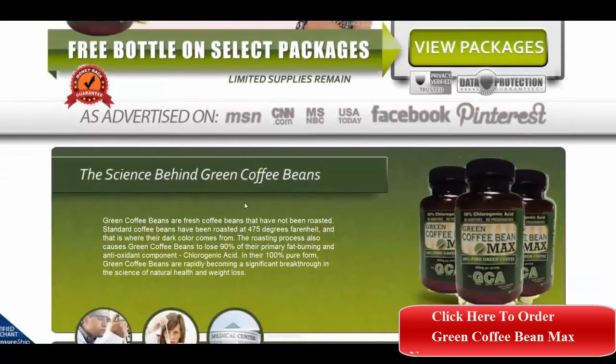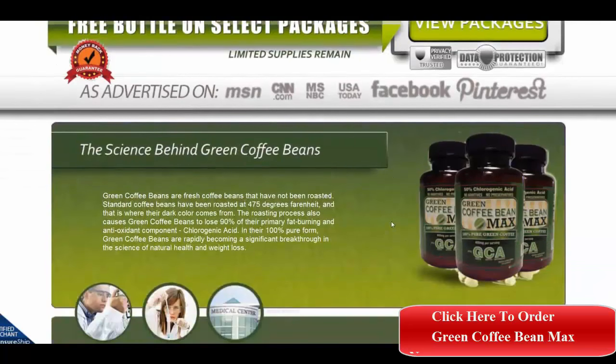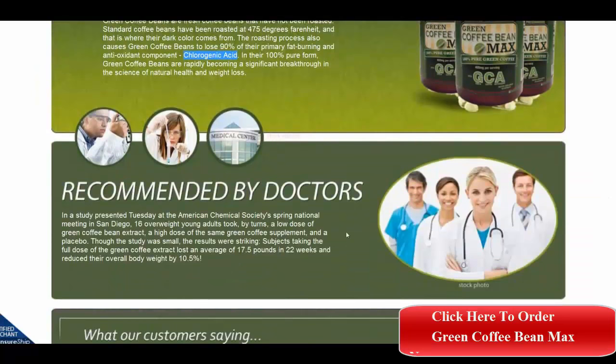As you can see, the science behind Green Coffee Bean Max being so effective in weight loss is that green coffee beans contain chlorogenic acid. When they are roasted, they lose about 90% of their fat-burning and antioxidant components, and so as a green bean extract they are much more effective.